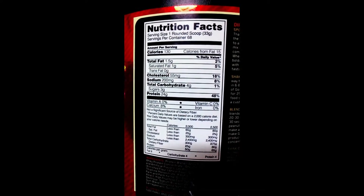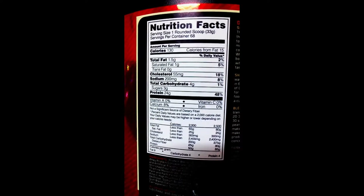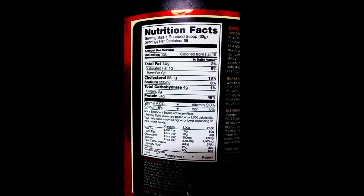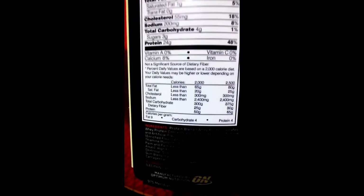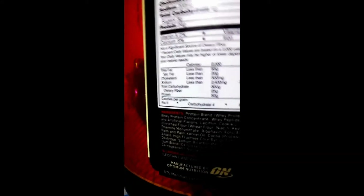The 4 grams of carbs is expected because normally it's about 2 grams, but this is a bigger scoop — normally it's around 31 grams. It's because of the Cookies and Cream flavor; there are some Oreos in there, which you'll see when we mix it. Protein is 24 grams as usual.